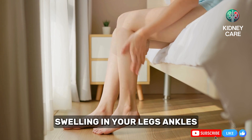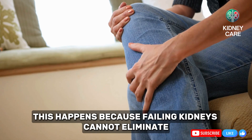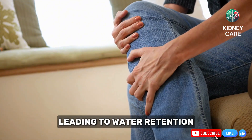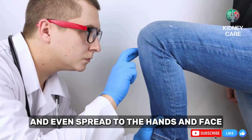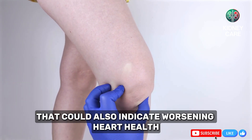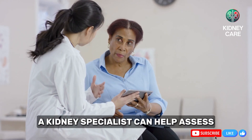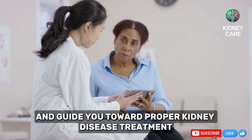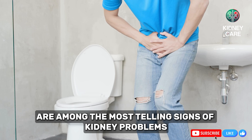Swelling in your legs, ankles, or feet is another symptom of declining kidney function that should never be ignored. This happens because failing kidneys cannot eliminate excess sodium and fluid from the body, leading to water retention. Swelling can become severe and even spread to the hands and face — this isn't just an aesthetic concern. It's a warning sign of fluid imbalance that could also indicate worsening heart health, as the kidneys and heart are closely connected. A kidney specialist can help assess whether the swelling is due to kidney failure stages or another underlying issue.